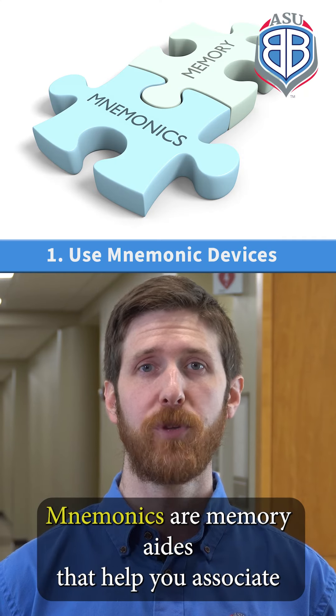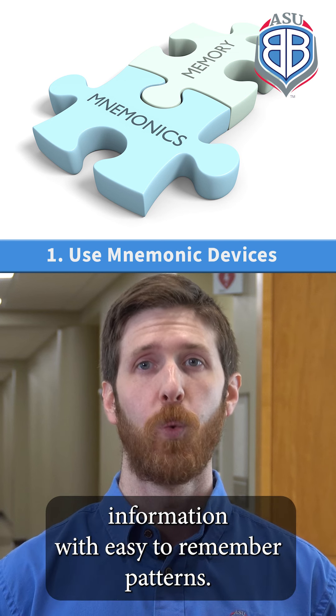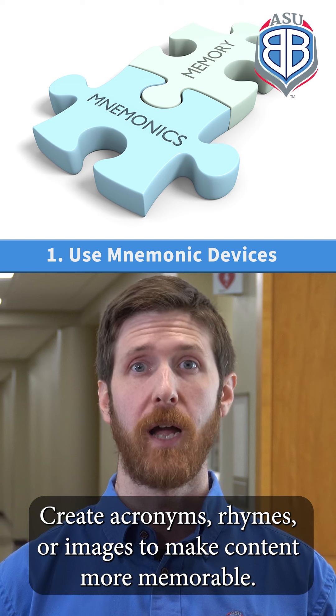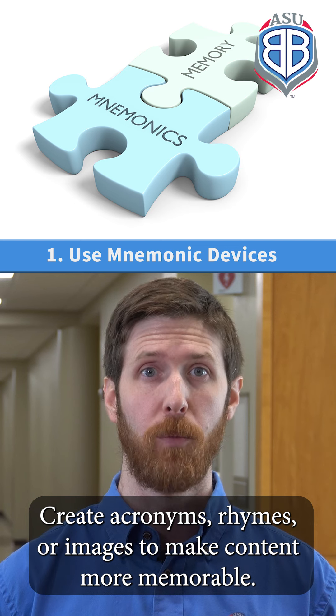Mnemonics are memory aids that help you associate information with easy-to-remember patterns. Create acronyms, rhymes, or images to make content more memorable.